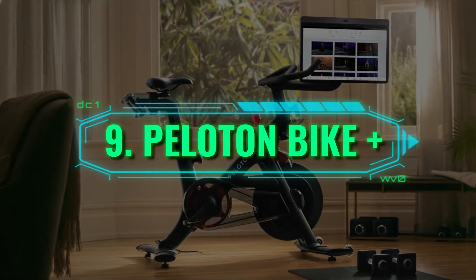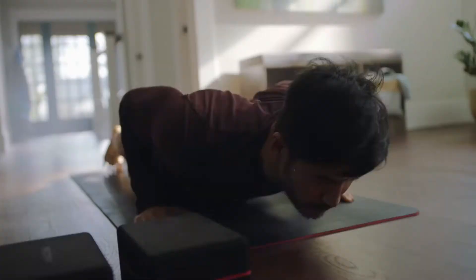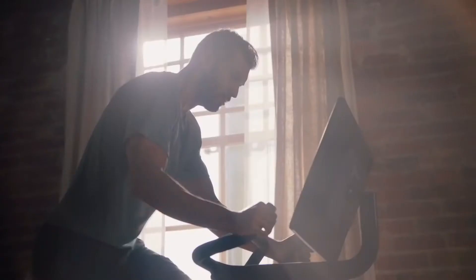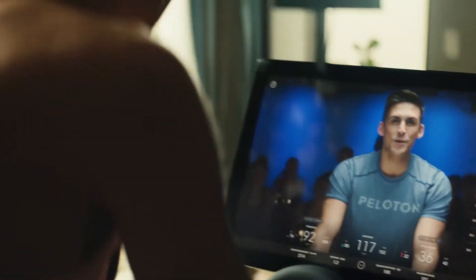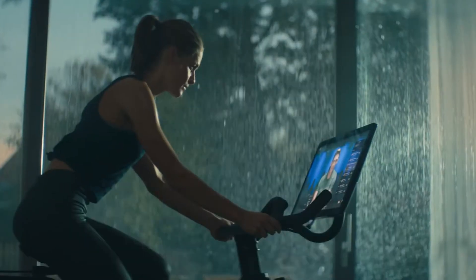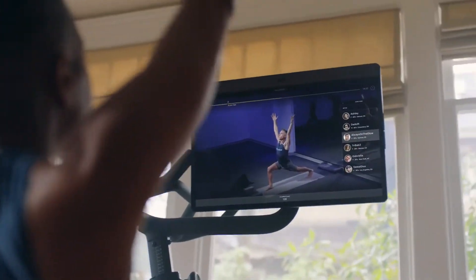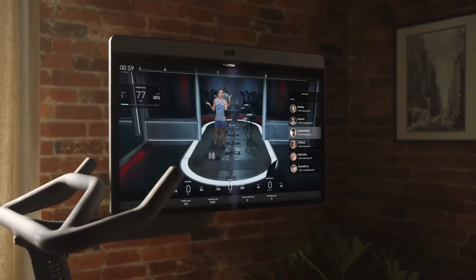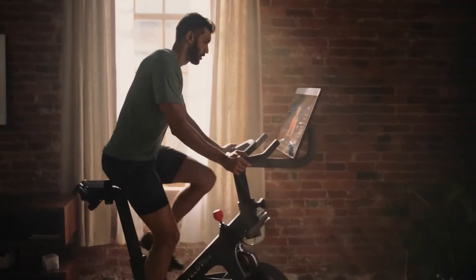Number 9: Peloton Bike Plus. With lockdowns that have left the majority of the world stuck inside the comfort of their own home, people have started to look for more options that would allow them to exercise without setting foot outside. And this is where the Peloton Bike Plus comes into play. Stationary bikes have existed for tens of decades, but everything about the Peloton Bike Plus sets it apart from other bikes in the same category. The bike provides comfort unlike any other product — it's easy to use and has features like an HD touchscreen with pre-programmed classes and courses that suit all types of people.